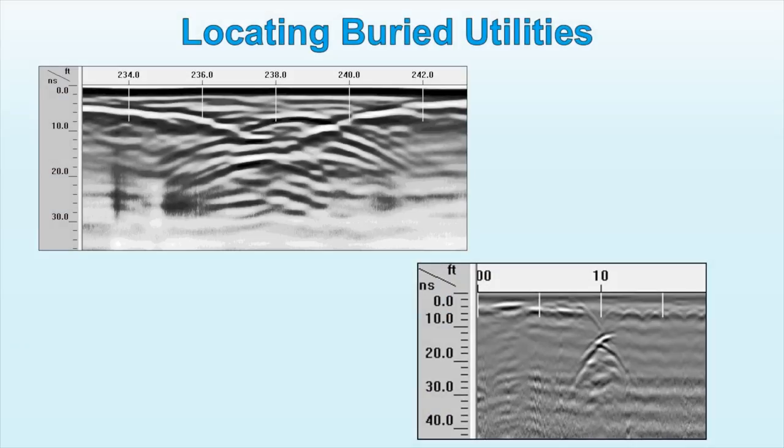Results of GPR data are typically enhanced with the use of specific software and interpreted accurately to assess features of interest. Ground Penetrating Radar is a rapid technique for locating utilities, such as PVC and metal pipes, cables, and fuel and water lines.